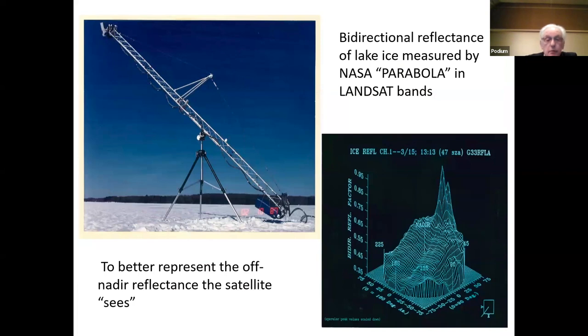I teamed up with Don Deering at NASA Goddard and brought his instrument, the Parabola, up to the Great Lakes for two years. We made bidirectional reflectance measurements of ice cover in the Landsat bands, to better represent the off-nadir reflectance of the satellite. The instrument at the end of the boom could measure just about the whole four pi steradians. With that data, we could create a map of bidirectional reflectance, and you can see the specular hot spot off the ice in that. This worked out fine — we were making progress.